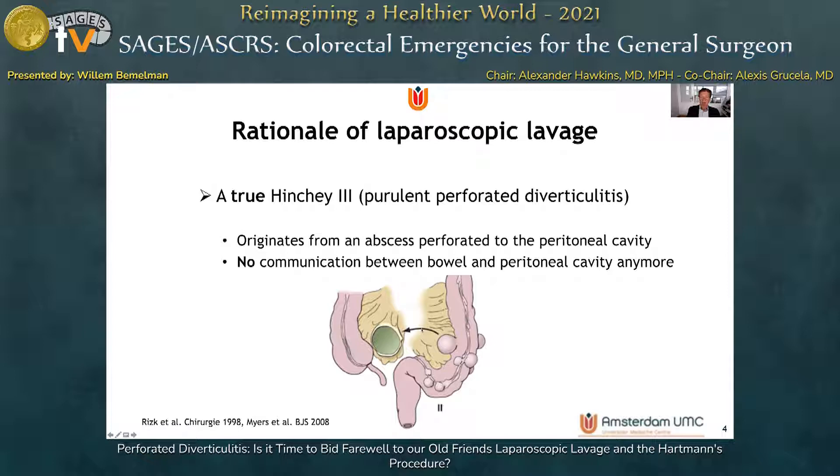What's the rationale of laparoscopic lavage? The idea is that Hinchey 3 purulent perforated diverticulitis originates from an abscess that has perforated into the peritoneal cavity. There is no existing communication anymore between the bowel and the peritoneal cavity, and that's why in a true Hinchey 3 purulent perforated diverticulitis, lavage might work.